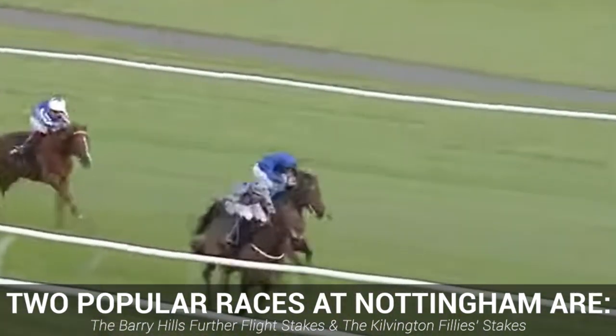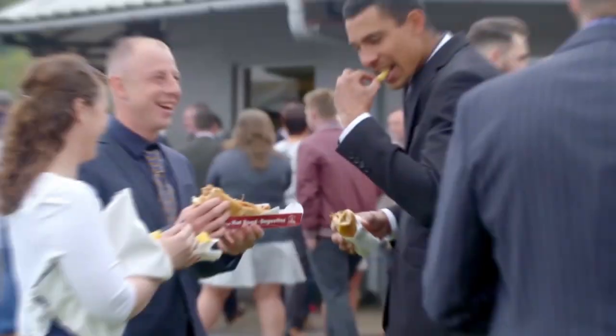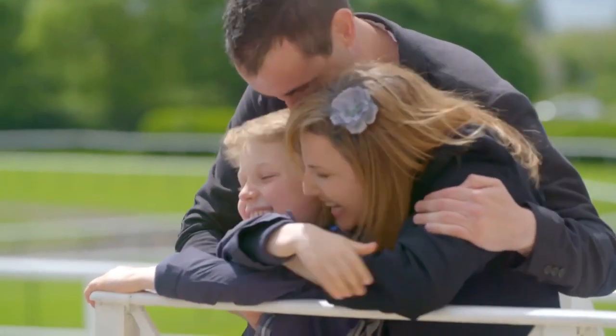Both of these events have served up some excellent races in the past and certainly do their bit to ensure Nottingham remains one of Britain's notable courses. It's not all about the racing at Nottingham either, as this location offers brilliant hospitality facilities for all that attend, ensuring this can be a great day out for all.